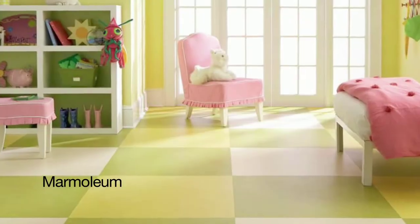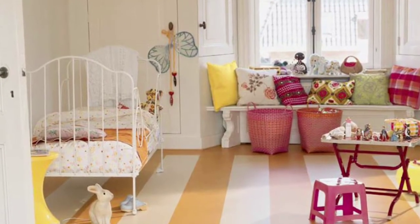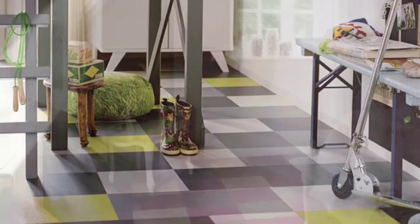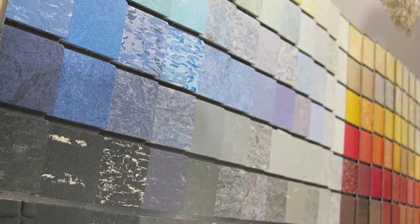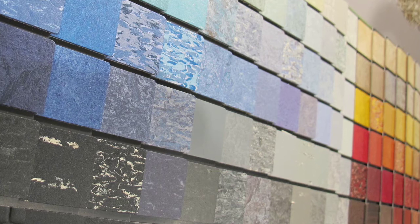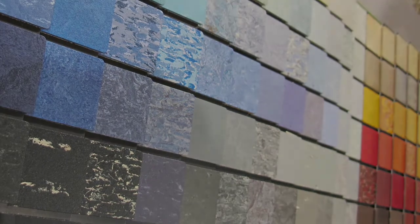We know that linen is an ecological material, but did you know that other things come from the flax plant? Marmoleum produces a flooring that is made from flax linseed, linseed oil, the resin from pine trees, wood flour, limestone, natural pigments and mixed with jute. This flooring has been cited with having the most widespread color palette in the world and it holds a special cradle-to-cradle silver certificate.